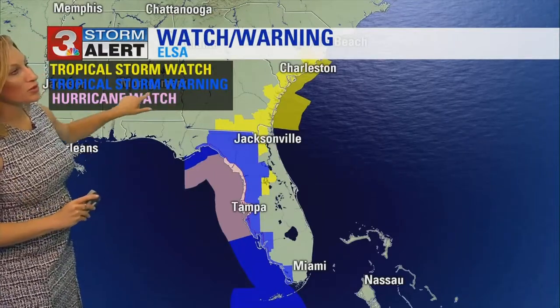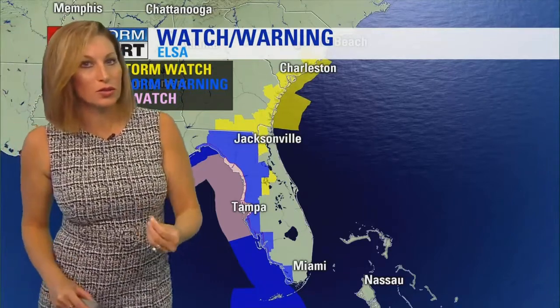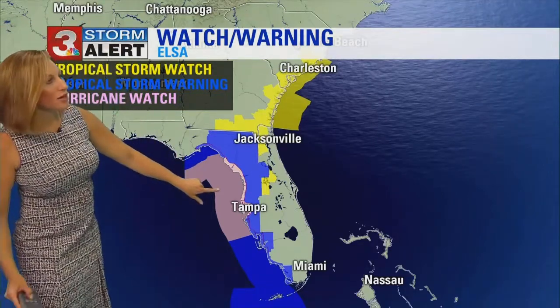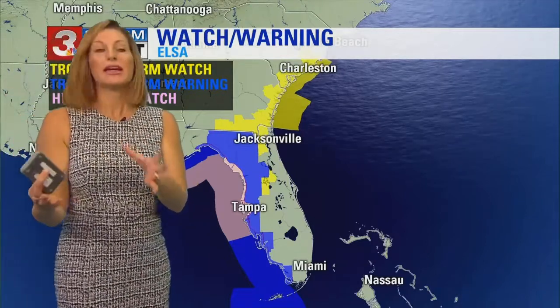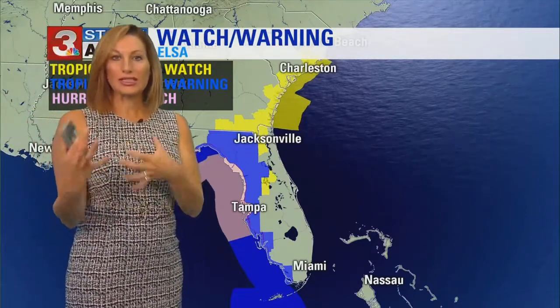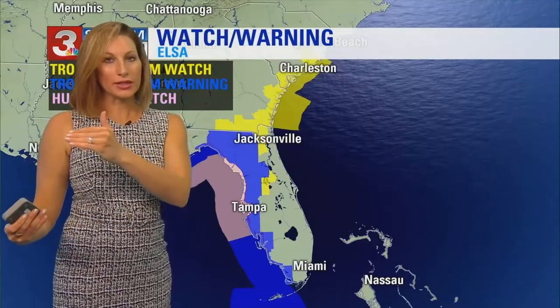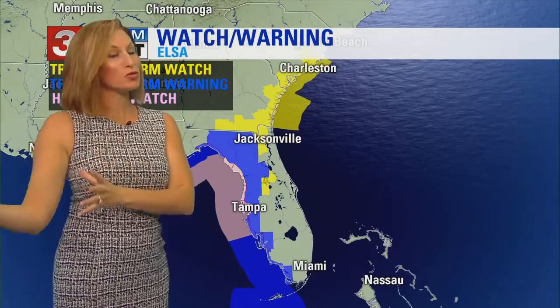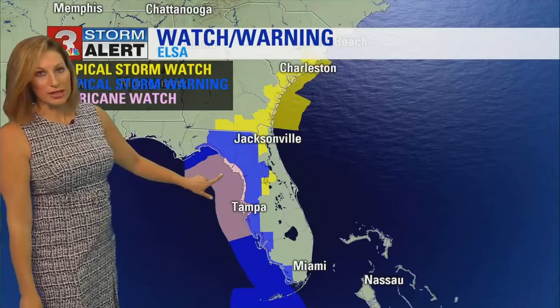There's a tropical storm watch and warning, and there's now a hurricane watch for portions of Florida — it does include Tampa. With Elsa, even though it's going to stay a tropical storm, it's actually going to be increasing in strength over the next few hours. It's going to stay below Category 1 hurricane status, but we're looking at winds getting up to maybe 70 miles per hour by the time this does reach Tampa, so there's going to be some strengthening.